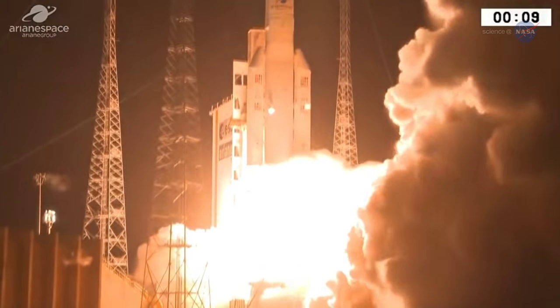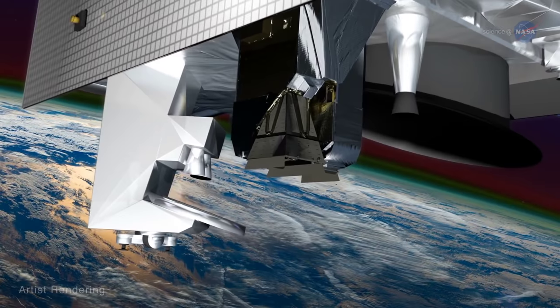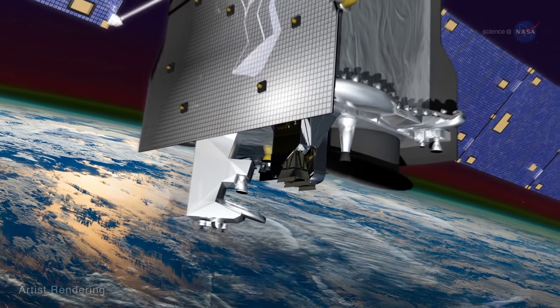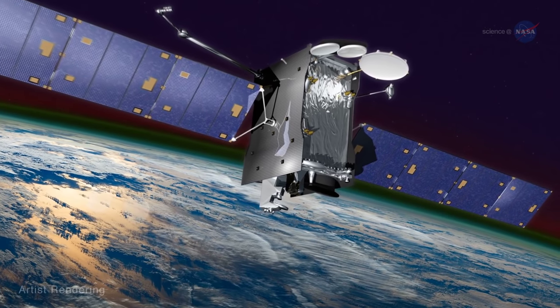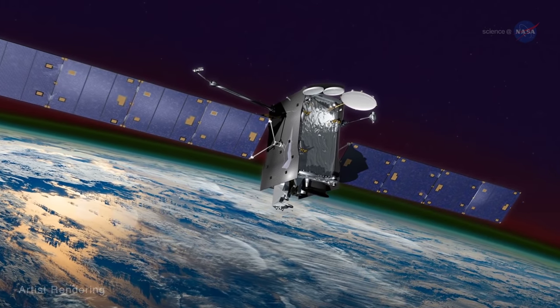GOLD launched on January 25, 2018, aboard SES-14, a commercial communications satellite, and is the first experiment that can track hour-to-hour changes in the ionosphere. GOLD is flying on a geostationary satellite to image the ionosphere from a distance, similar to how weather satellites provide global-scale images of Earth's lower atmosphere and surface.